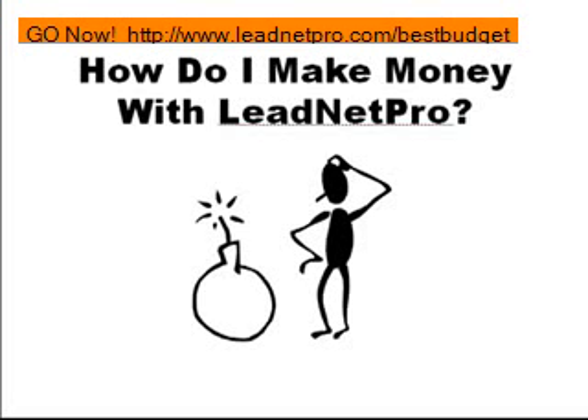Hey guys, welcome to my video. This is Jeff Buchanan here. I just wanted to make a quick little video on how do you make money with LeadNet Pro. Some people might be looking at LeadNet Pro and it might look like it's destructive to their lives — like, do I want to pay this much money to get something that I don't know if it works and what am I going to use it for?